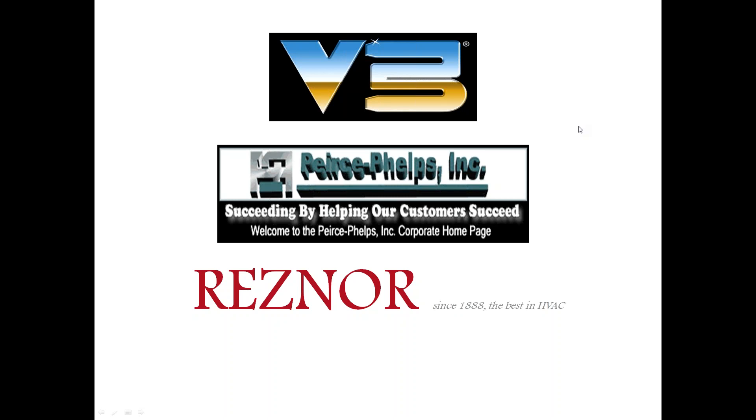This is John Wazalek with JC Monitor. I'm a local Resner representative. Today's presentation is a brief overview of Resner products and services to help you navigate through the coming heating season.